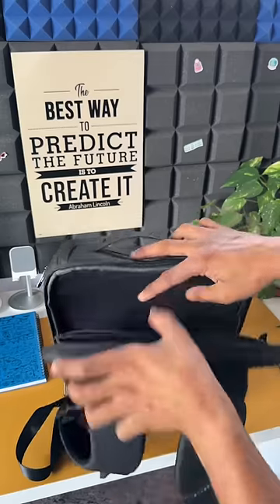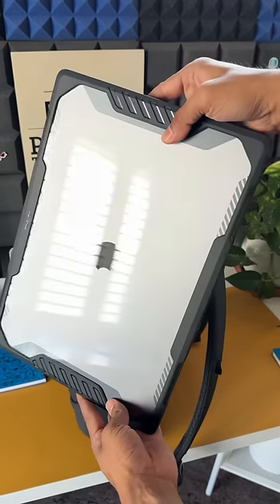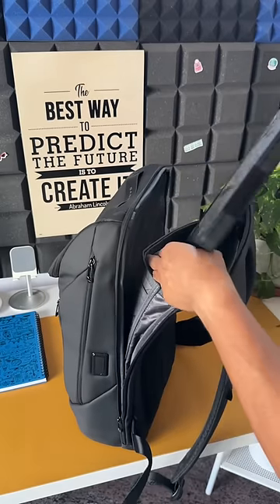It has two main zippers. One can accommodate a 15.6 inch laptop. As you can see here, this is a MacBook Pro 16 inches and without any issues this bag accommodates this huge laptop with a case on it.